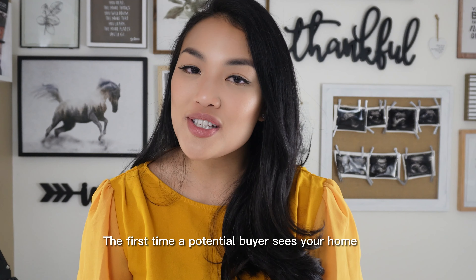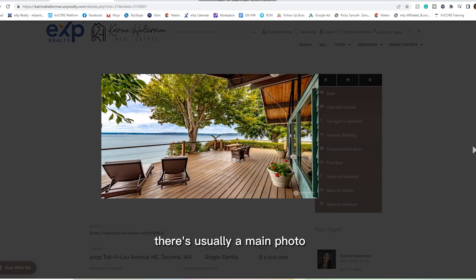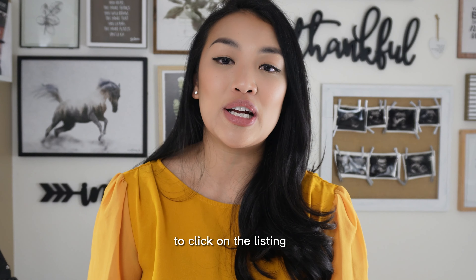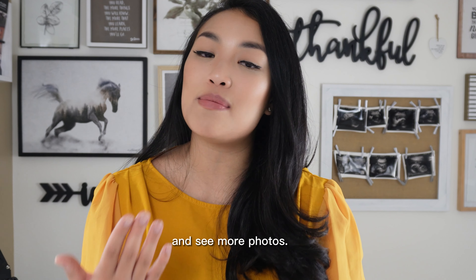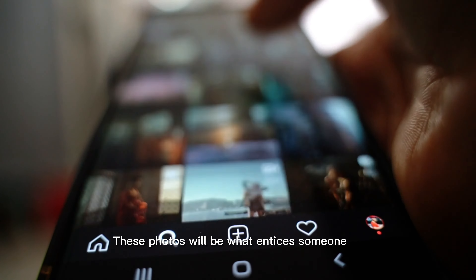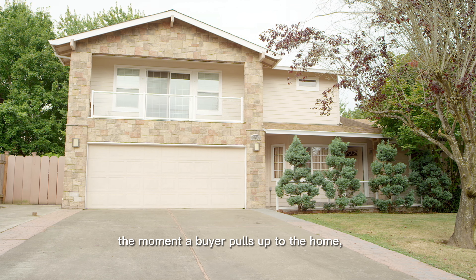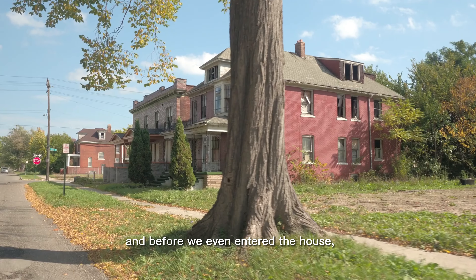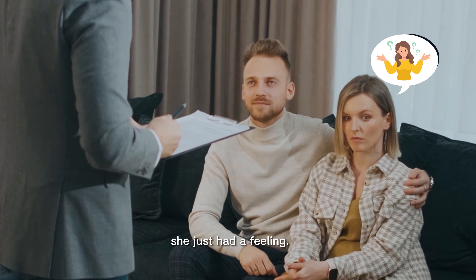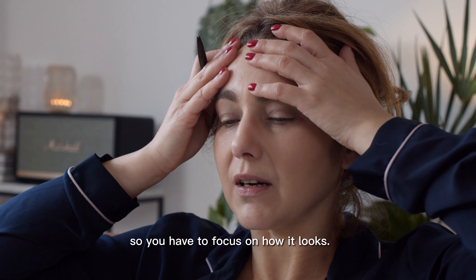Now let's talk about curb appeal. The first time a potential buyer sees your home is online through the photos. Before they even click on anything, there's usually a main photo showcased of the exterior of the home, usually the front. That main photo is what attracts the potential buyer to click on the listing to learn more and see more photos. Then those bulk of photos are actually your first showing. These photos will entice someone to want to book a showing in person. And then you have to think about the moment a buyer pulls up to the home — I've been in a situation where my buyer told me right off the bat she just knew this home wasn't for her. Buying a home is a very emotional journey.